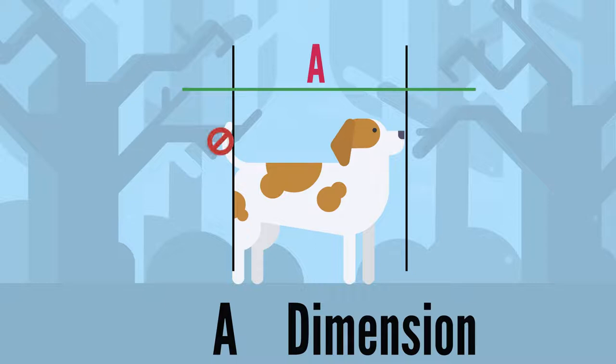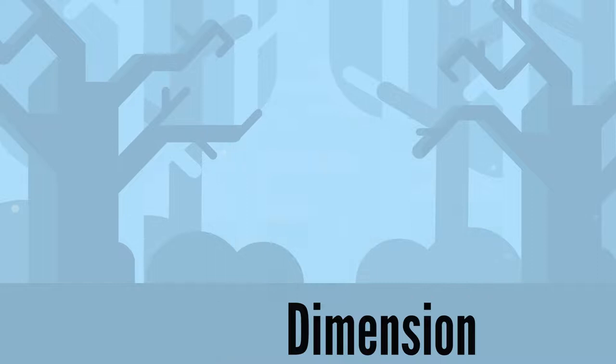For measurement C, please measure the width of your dog at its widest point. Lastly, for the D dimension, measure from the floor to the top of its head or the tip of its ears, depending on which of the two is higher.